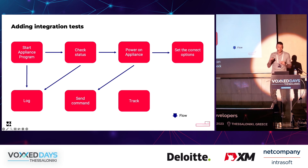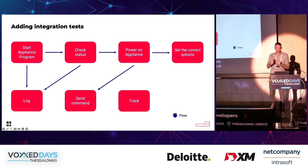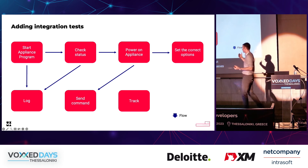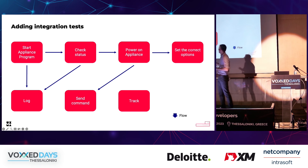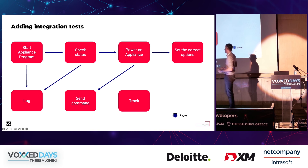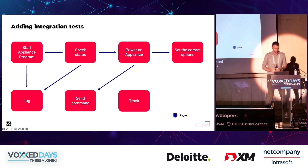Unit tests do an excellent job of assuring that one specific class or function is working correctly. Unfortunately, a feature does not consist of just one class, but a combination of multiple classes and functions. Even one simple functionality can involve dozens of different classes. For example, to start a program in one of our appliances, we need to check the appliance status, write some logs, and if the appliance is powered off, power it on, send a command, and if the command was successful, set the correct options to finally start it. We need to check that all these things cooperated correctly and that the startup procedure is finishing successfully.